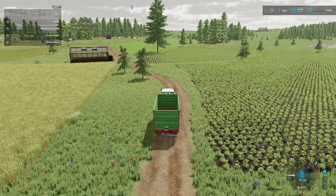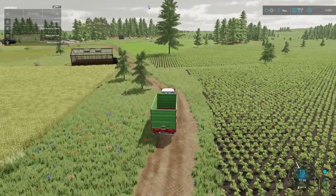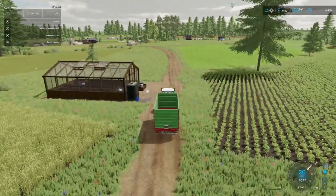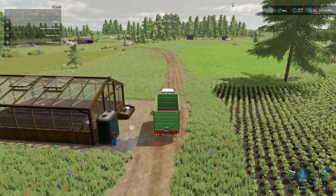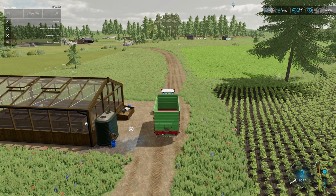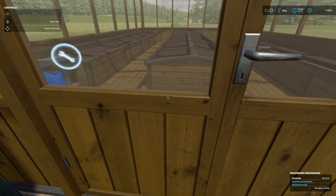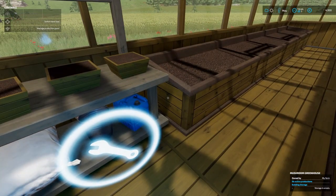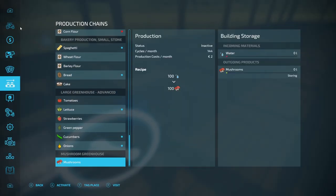Let's have a quick look at it. I think it only needs water so it's not too much of a problem. Nice wooden greenhouse with raised beds — looks good. 100 litres of water produces 100 mushrooms. That's not too bad. Cycles per month: 144. That's pretty good.